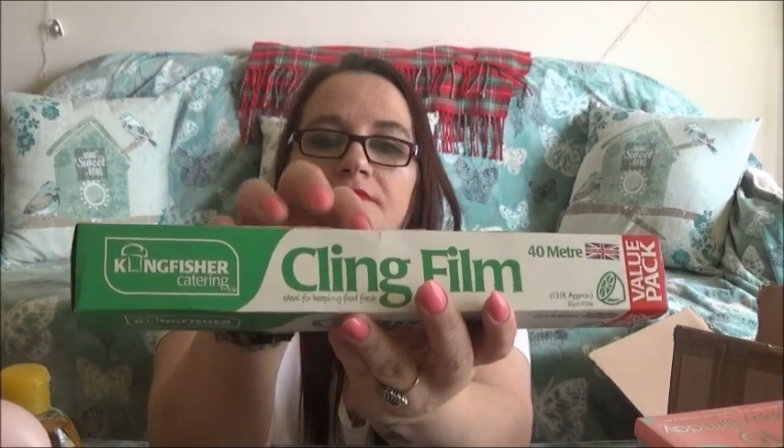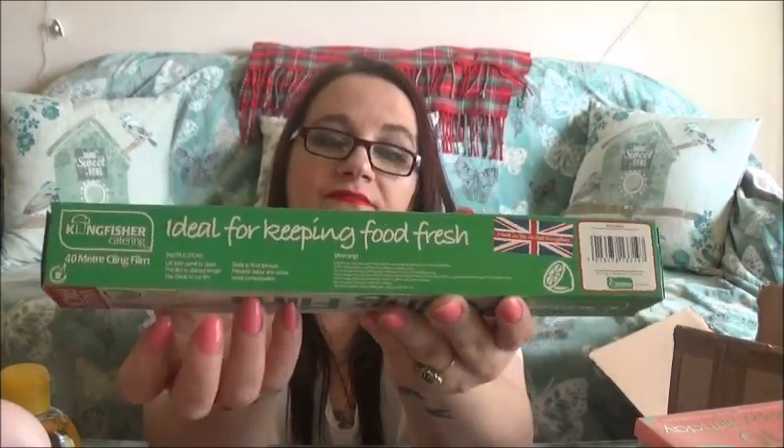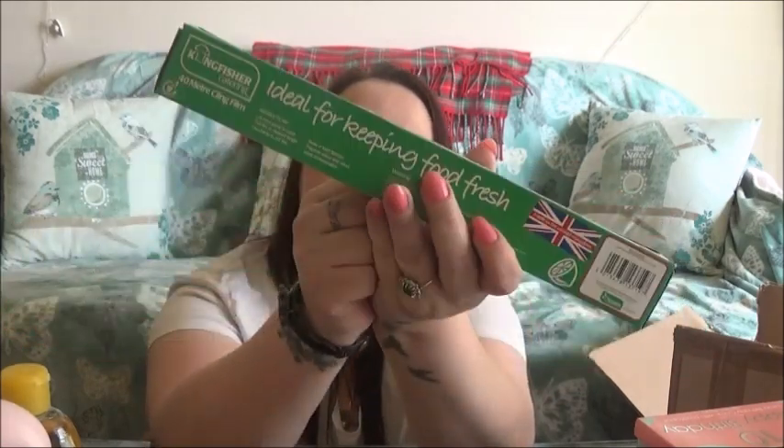Next I've got some cling film, and I always need cling film — it keeps your fruit fresh. I think in America you call it Saran Wrap or something; we call it cling film.